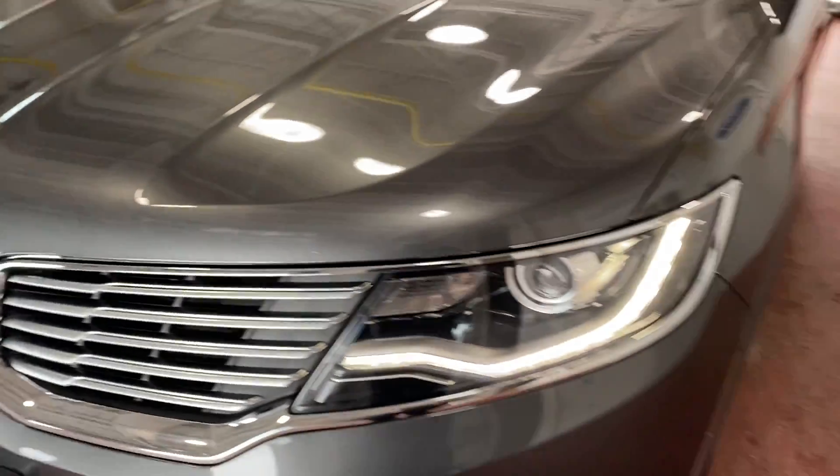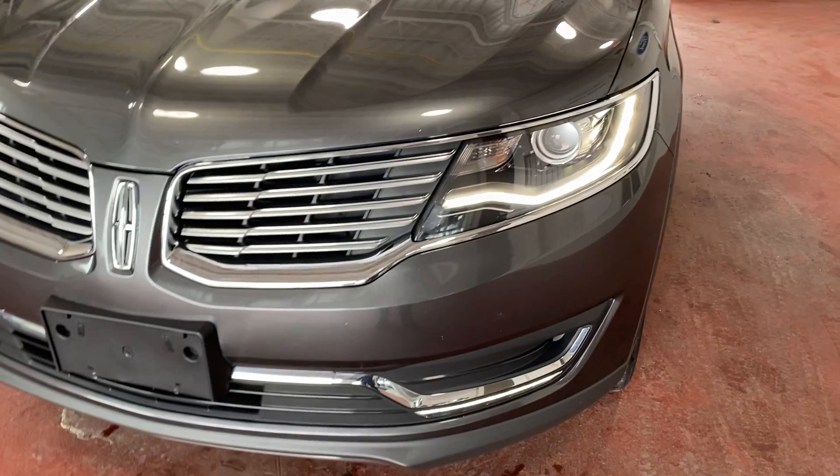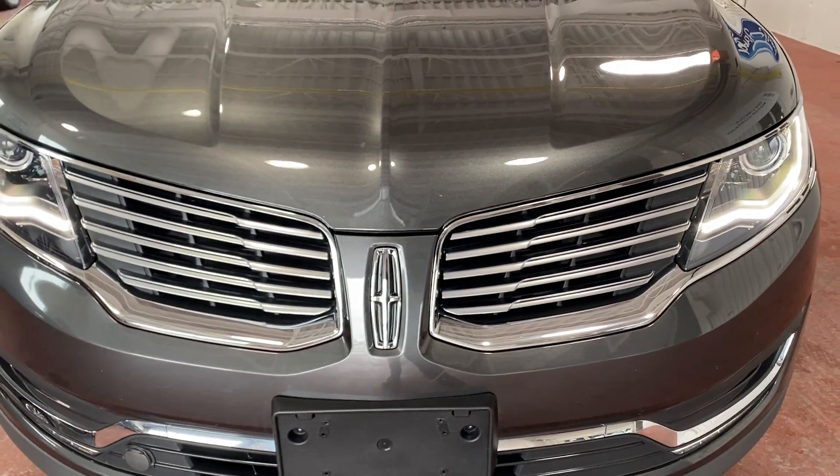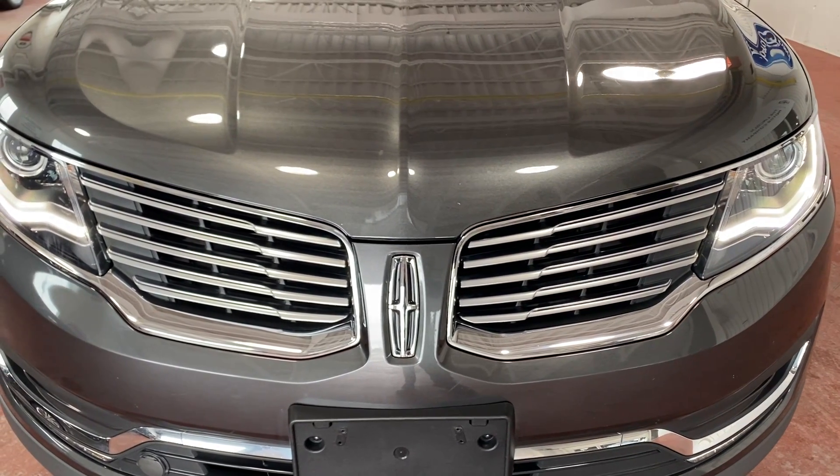If you're interested in this vehicle, please call the Lincoln sales department at Donnelly Ford Lincoln at 613-260-6104, or visit donnellylincoln.com for more details. Thank you and good day.